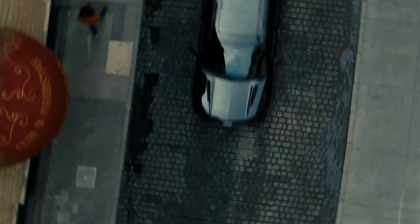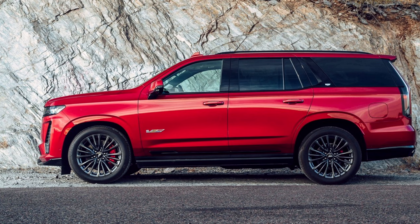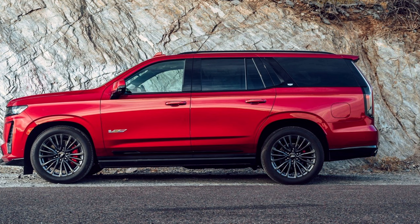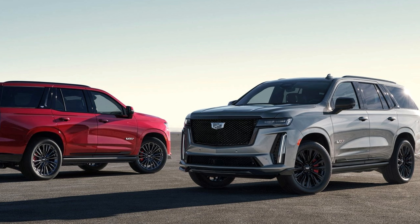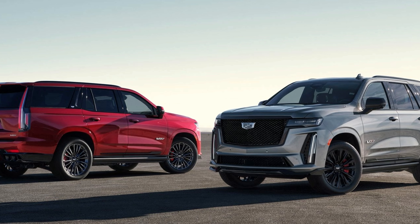Cadillac's decision to introduce the Escalade V, the first-ever V-Series SUV, is a testament to the brand's commitment to pushing the boundaries of design, performance, and technology. As we celebrate Cadillac's 120th anniversary, the Escalade V emerges as a pinnacle of passion and innovation within the luxury SUV segment.